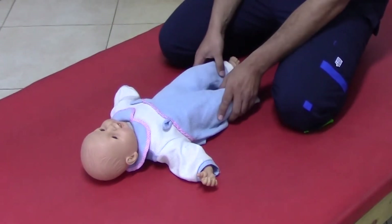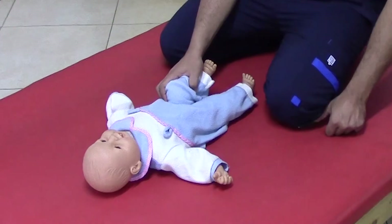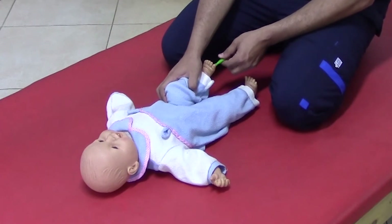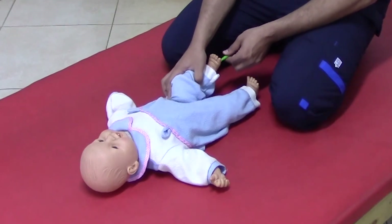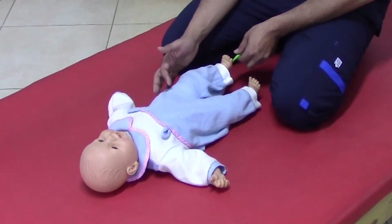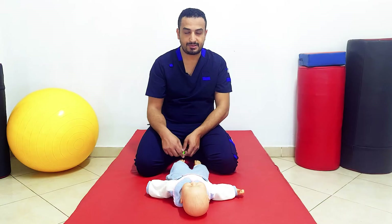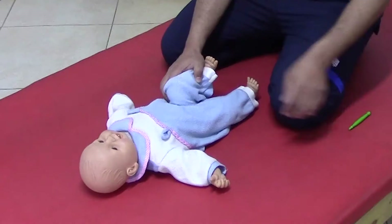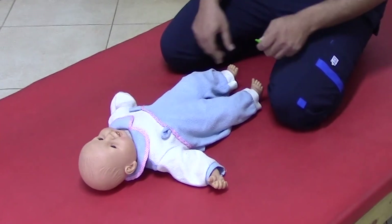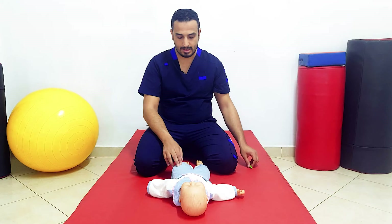Flex one lower limb while the other remains extended, then apply noxious stimulation to the sole of the foot of the flexed limb. The infant's response is to push the source of the stimulus downward — there is uncontrolled extension of the lower limb, extension of the hip and knee, and plantar flexion. The infant responds as if pushing the source of danger downward.